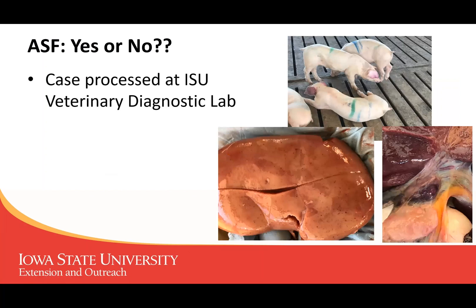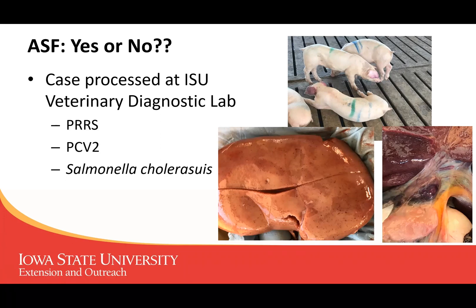This was a case actually processed at Iowa State Diagnostic Laboratory a few years ago. You can see pigs with purple ears, purple nose, laying around, not feeling well. Here you can see a picture of the kidneys with the little petechial pinpoint hemorrhages — sometimes called 'turkey egg kidneys' because they look like a turkey egg with all the little spots. Over to the right you can see a large reddened hemorrhagic lymph node around the stomach; normally lymph nodes are gray and very small, but this is very purple and very enlarged. Thankfully, this was not African swine fever — it was PRRS, circovirus type 2, and Salmonella choleraesuis. You can see how similar these lesions are to pigs that were actually infected with African swine fever.